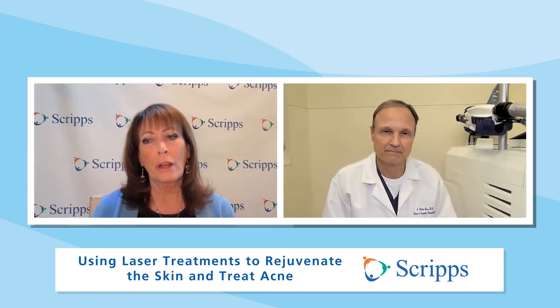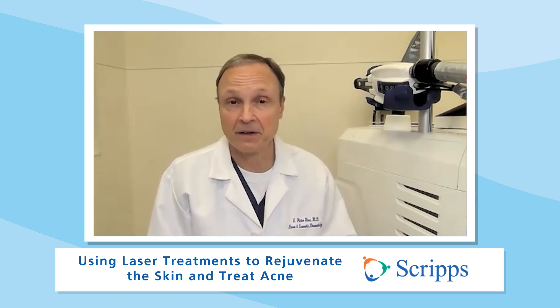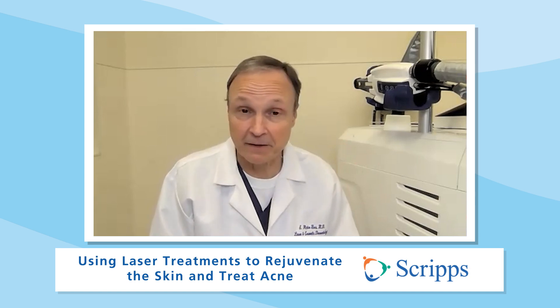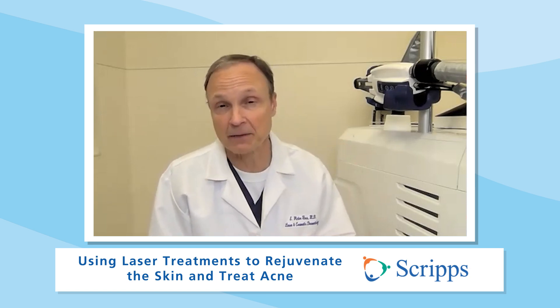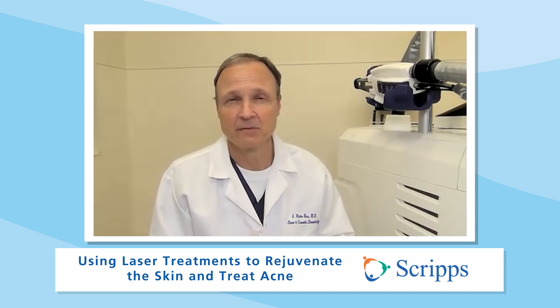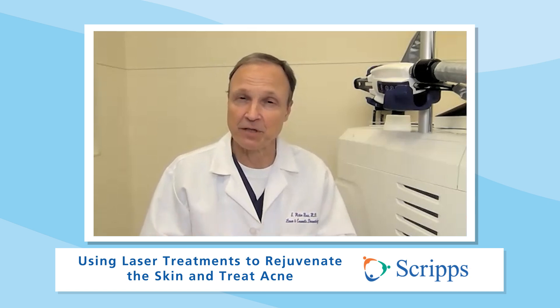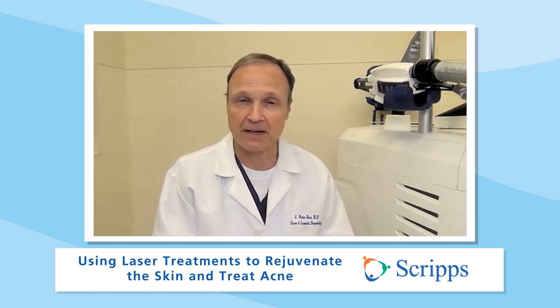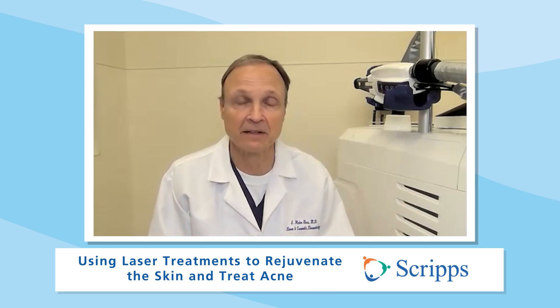Is there anybody who should avoid laser treatments? People who have compromised wound healing — for example, if you've had radiation in an area for some type of cancer, that will make the skin in that local area more vulnerable and we might avoid laser surgery there. Some people have systemic diseases that make their skin less robust, and we might lower settings. But it really varies depending on the procedure and the person's condition. For the most part, 99.9% of people can enjoy the benefits of skin laser surgery.